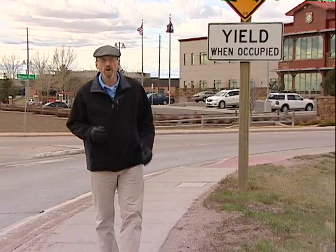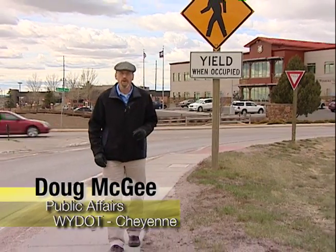A line of white triangles on the pavement is called a yield bar, and they're beginning to appear at pedestrian crossings and roundabouts around the state. A yield bar is put in an area where we're having troubles with people yielding, where they don't quite know where to yield or we want to call extra attention to the existing yield sign.